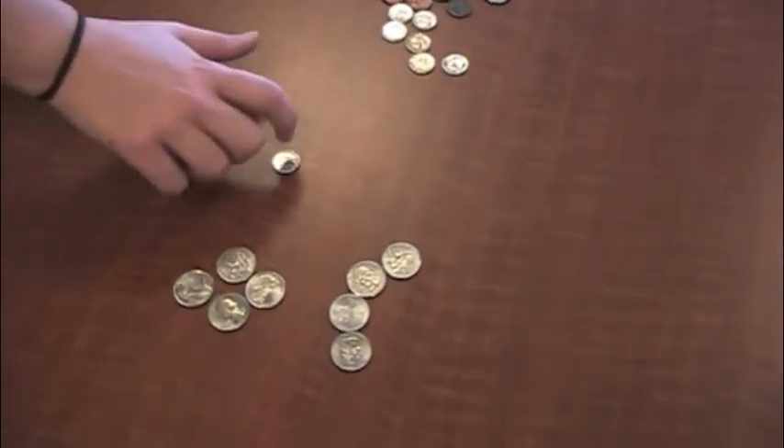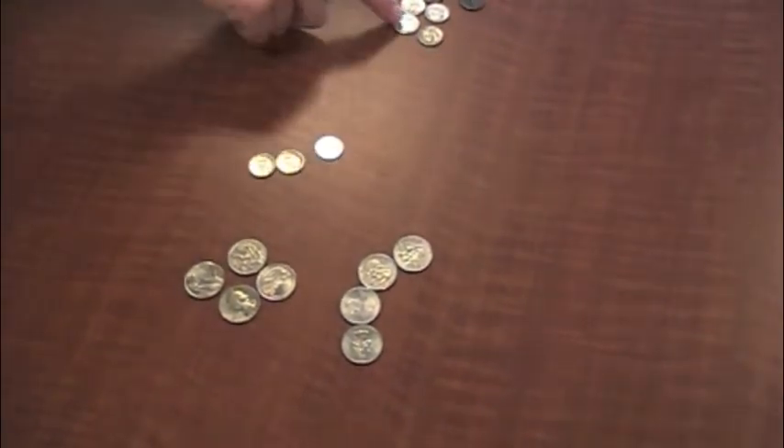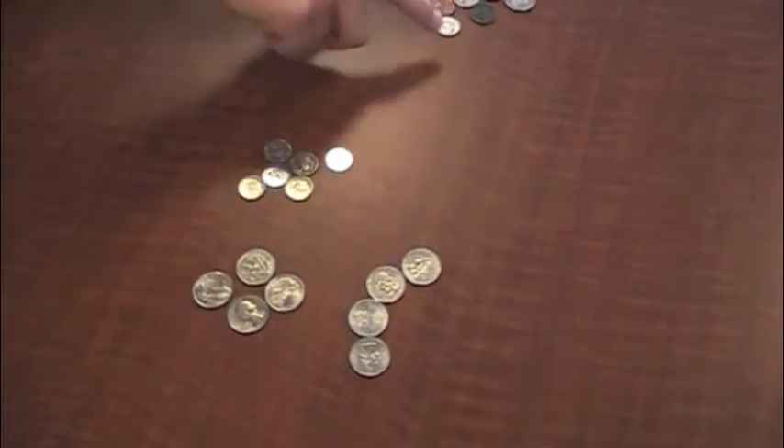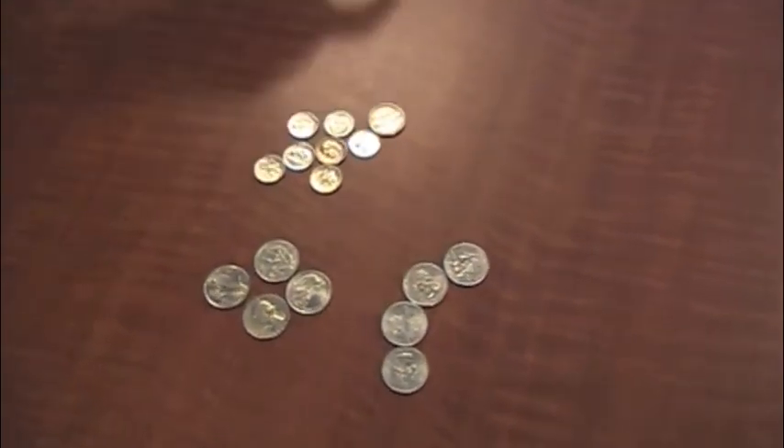$2.10, $2.20, $2.30, $2.40, $2.50, $2.60, $2.70, $2.75.